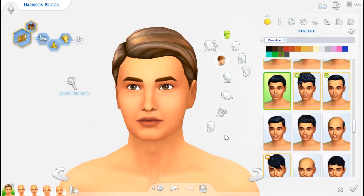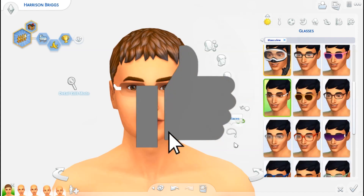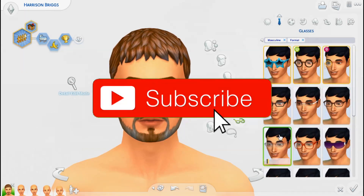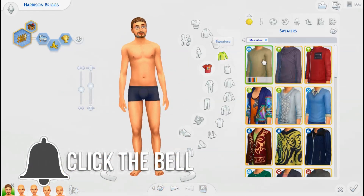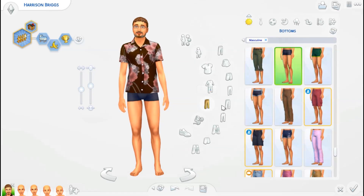Hi guys, it's Chrissy and welcome back to another Sims 4 Create A Sim video. In this video we're going to be creating the Briggs family. The Briggs family is a family I've created for my Rebuild Newcrest project for the save file I'm working on, and this is basically your typical suburban family.